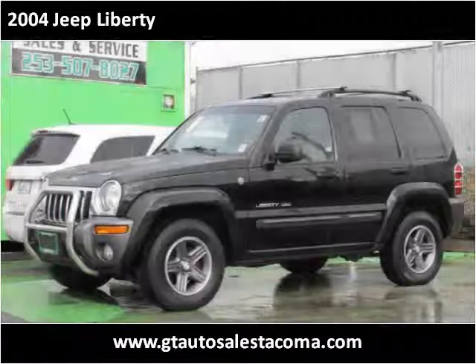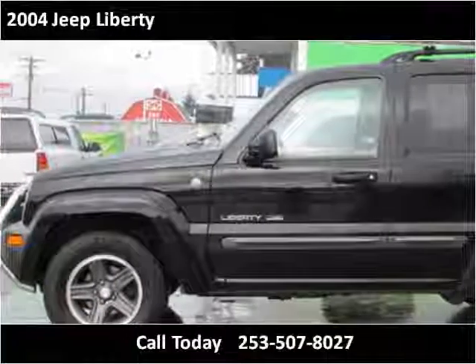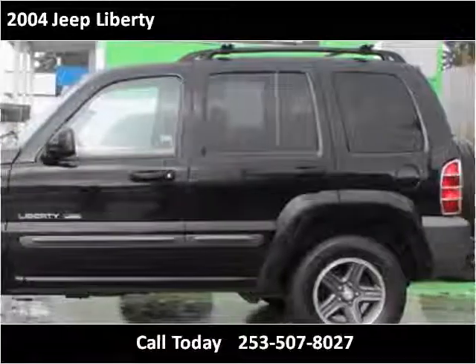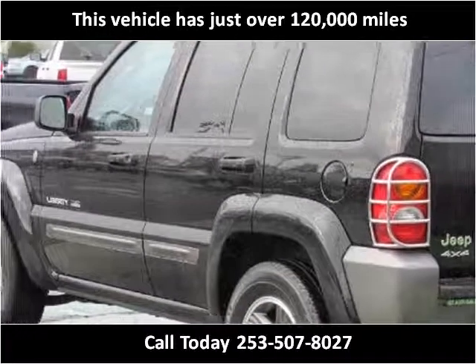This 2004 Jeep Liberty is available from GT Auto Sales & Service. This vehicle has just over 120,000 miles.